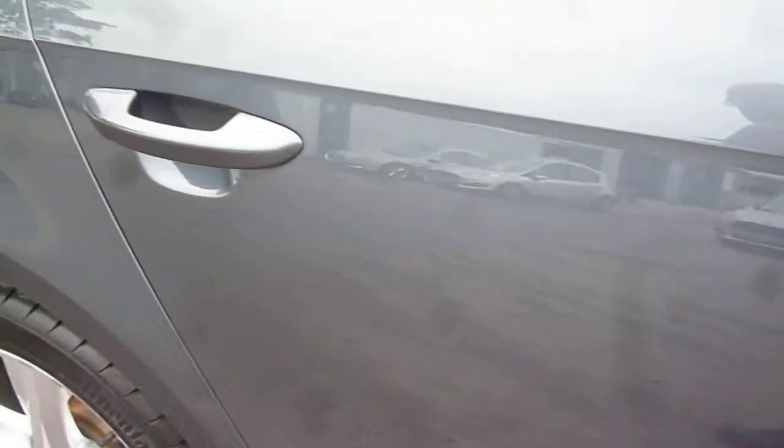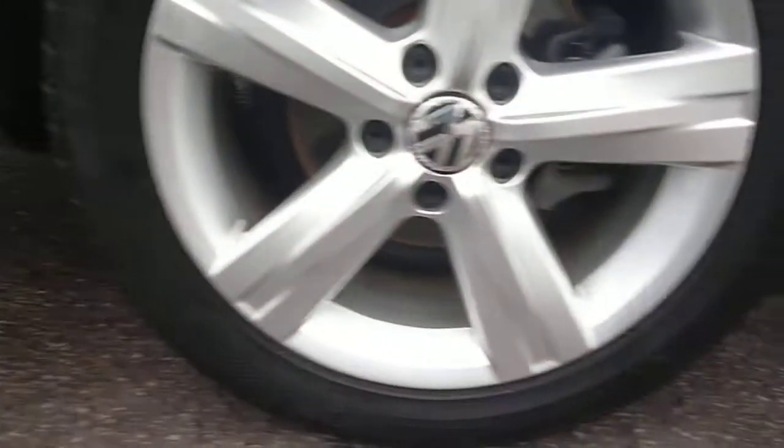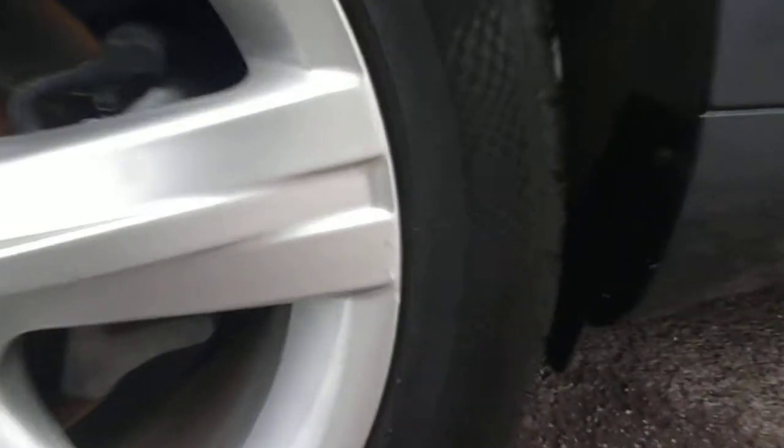Couple of little marks on the rear door — fine light marks there. Your rear quarter is all okay. Offside rear alloy has just one or two very small little chips just here.